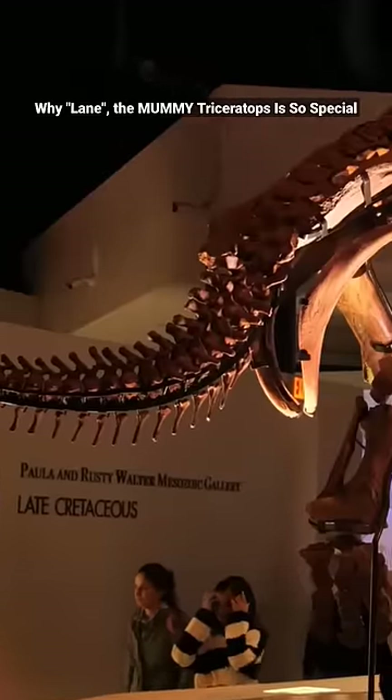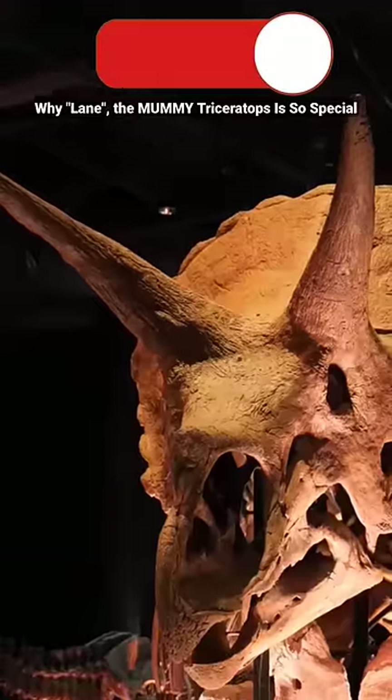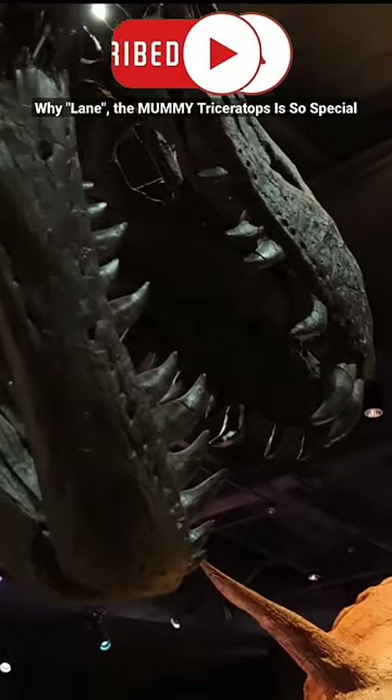This would make sense because Triceratops was slow and had to defend itself any way it could. So it had the three sharp horns to keep other predators away, and even those sharp quills to poke anything trying to eat it. Ouch!